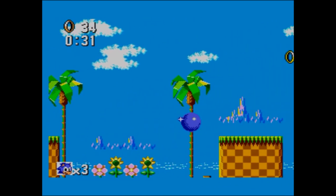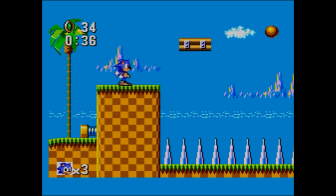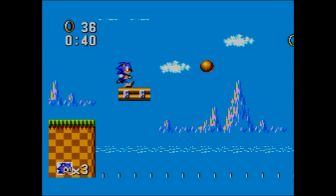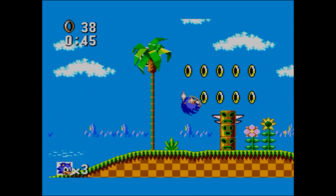Apparently that was beyond the system's capabilities - or so Master System owners were told in various publications at the time. Of course, when Sonic 2 came out on the Master System, we had the loops, so we knew we'd all been taken for a bit of a ride.